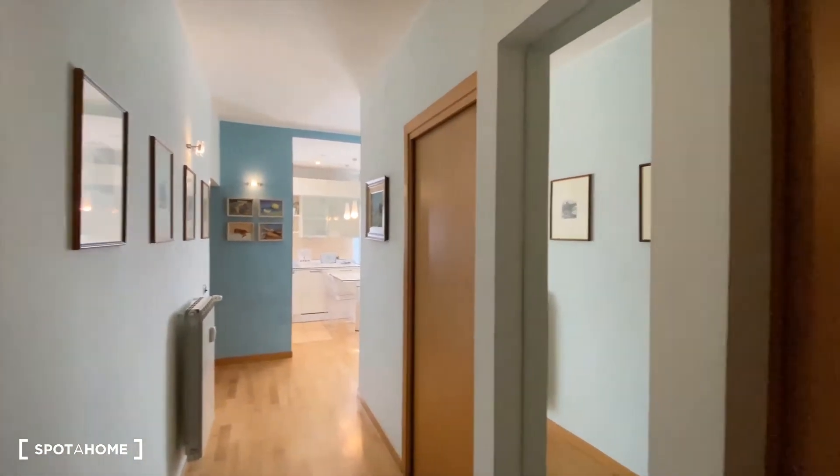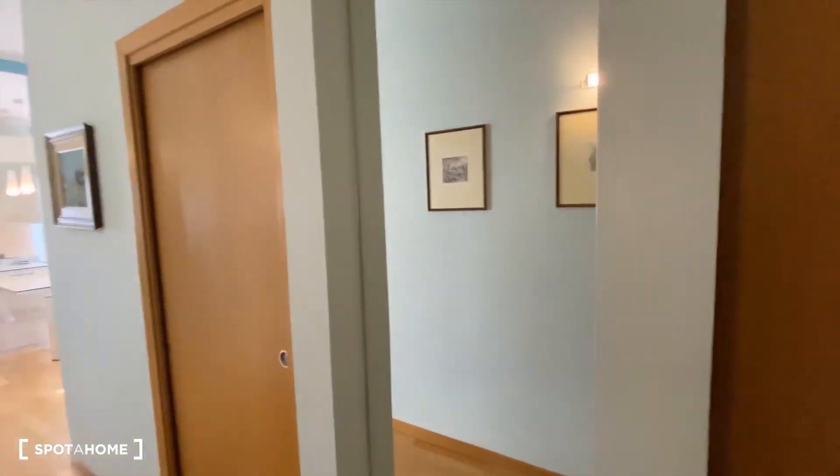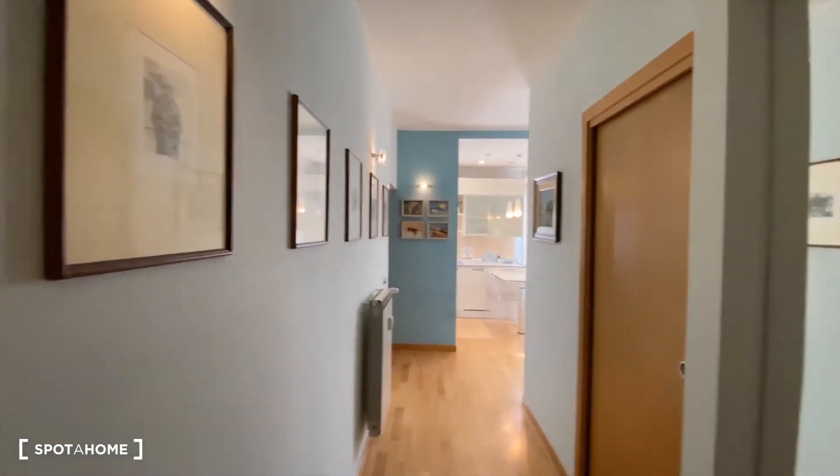So here, this is the corridor. We have a mirror here.